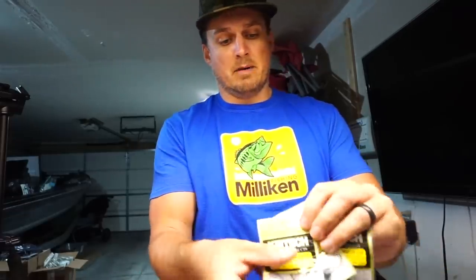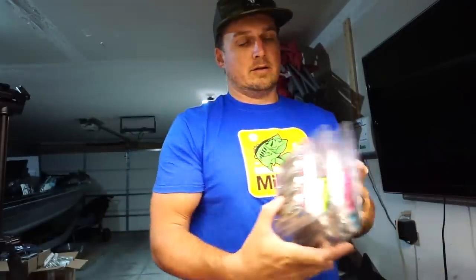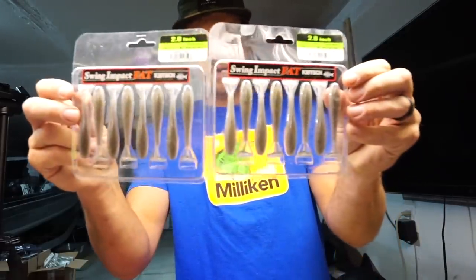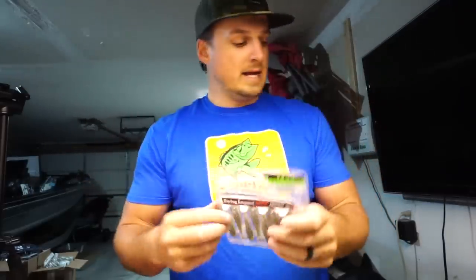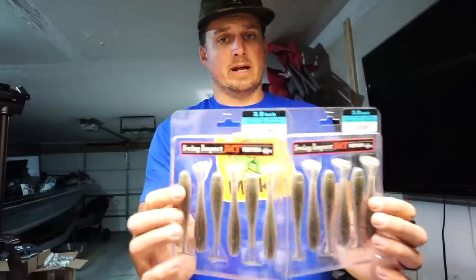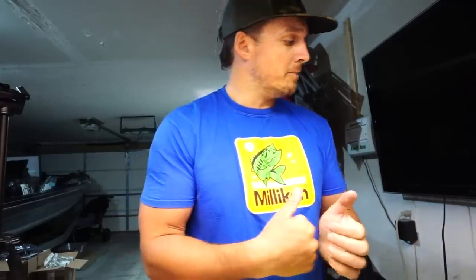Also got some round head mono guard Kytec jig heads, which will fit the little tiny Kytec swimbaits I'm about to show you. Nice little restock of Kytecs — I haven't used this tiny 2.8-inch size but decided I should try them out. Can throw them on a little tiny underspin, a swimbait head, drop shot, and other methods. Got them in the 2.8, 3.3, and then the 3.8 size, which has become a mainstay for just about everyone throwing swimbaits. Got all those in Rainbow Shad color — that's just a nice natural shad color.